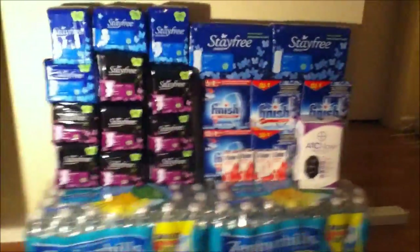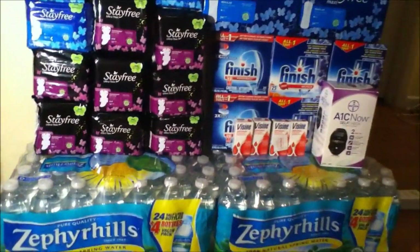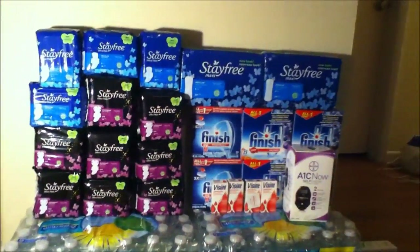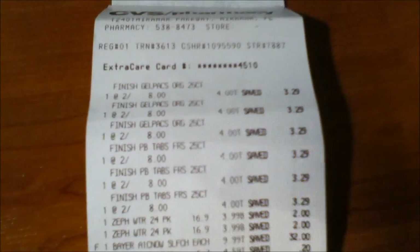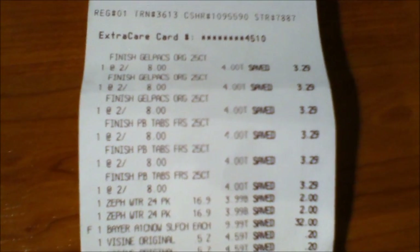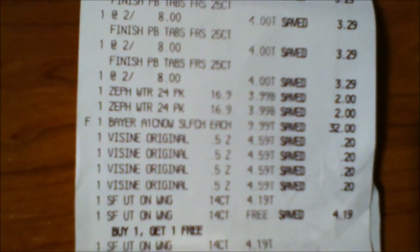The last transaction was this huge transaction. The total ended up being $2.54 with nothing out of pocket, and I ended up getting back $30 in ECBs — not bad at all. The Finish dishwashing liquid packs were $4 each, two for $8, and I ended up getting six of them. The Sephora Hills water was a qualifying item for the spend $30 get $10 promotion, so I bought two packs of water for $3.99.